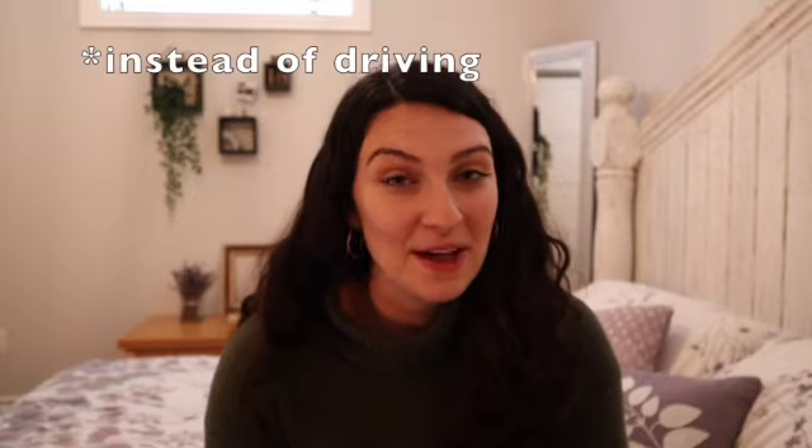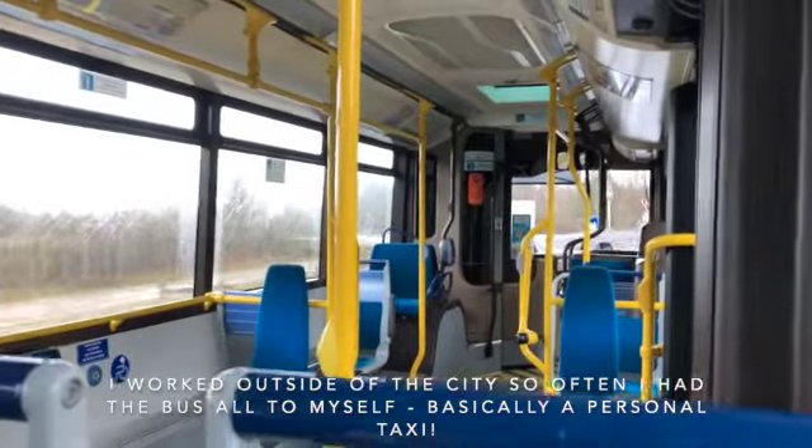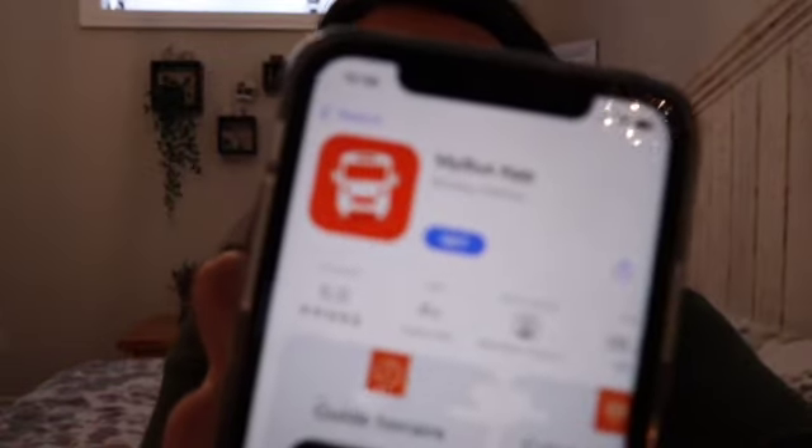Last but not least, another really simple way to live sustainably in Limoges is just by taking the bus. If you don't decide to get a bike, or if you're traveling somewhere a little bit further than you'd want to bike, the bus is a really great option. There are stops all over the city — it's a really easy, simple way to get around. I recommend that you get the My Bus app. You can buy your tickets right on the app and show the bus driver your phone. It is a little bit cheaper if you buy your tickets in bulk.